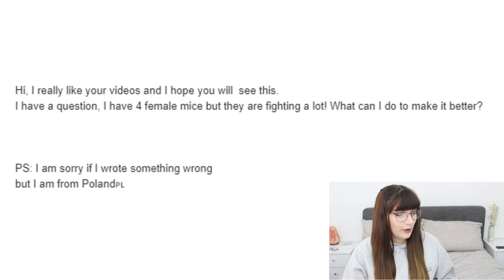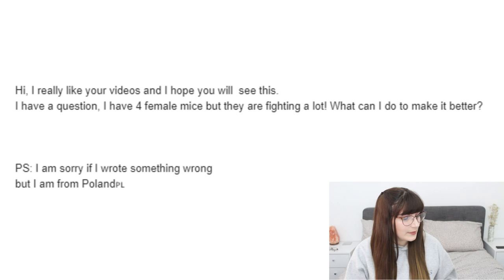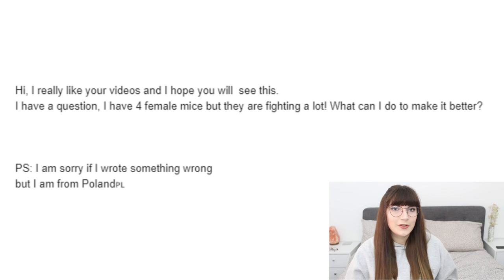The next email says: 'I really like your videos. I have four female mice and they are fighting a lot — what can I do to make this better?' So I'm going to take a look at the picture and see if there's anything in their environment that could be causing them to fight.